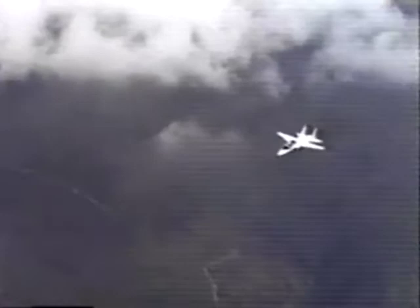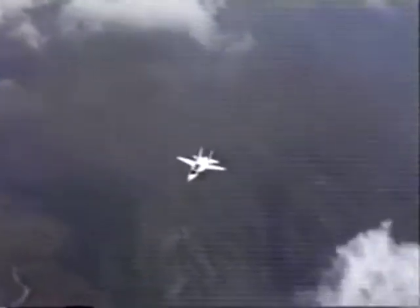The BD-10. Powerful. Agile. Very, very solid. Very, very stable. A pilot's dream. A phenomenal piece of engineering. A joy to fly.